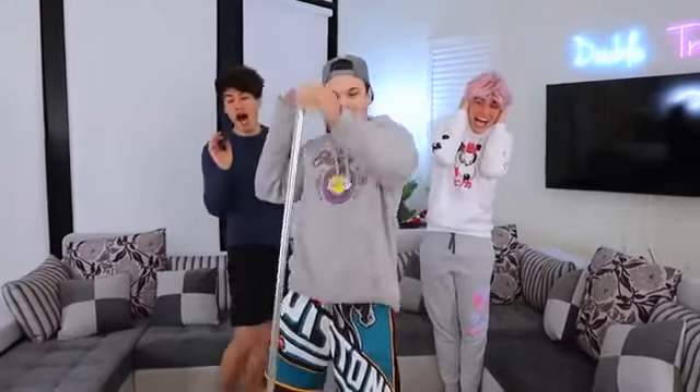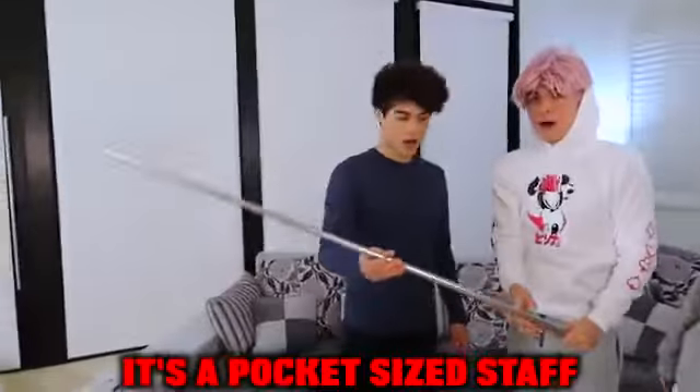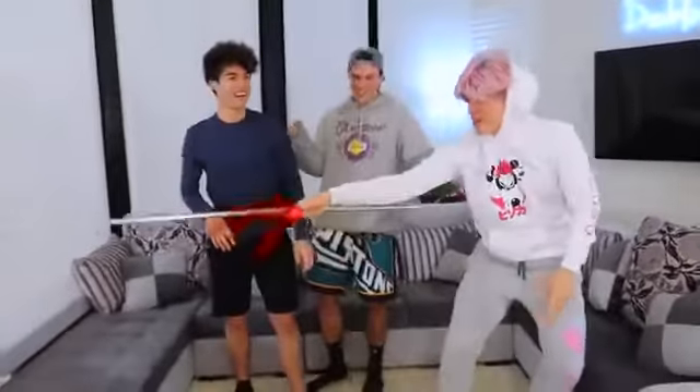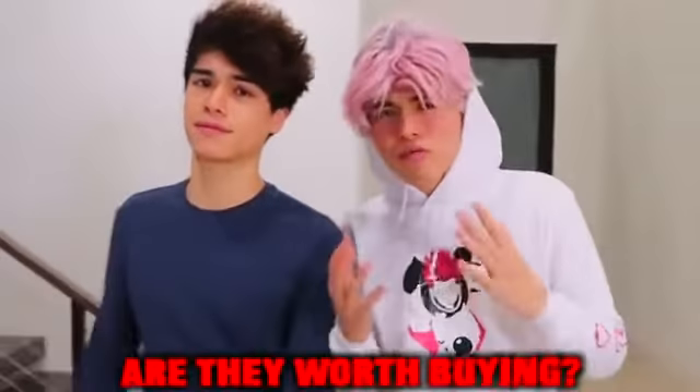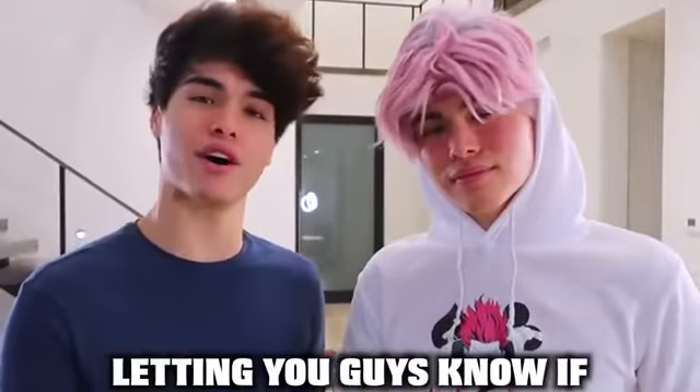We just bought this off TikTok — it's a pocket-sized staff. Imagine pulling this out in a fight! If you're on TikTok, you've definitely seen some really cool gadgets and wondered if they're worth buying. Well today we pretty much bought every single cool gadget off TikTok and we're gonna be testing them out, letting you guys know if they're worth buying or not. Give this video a like if you like TikTok, and let's jump in!